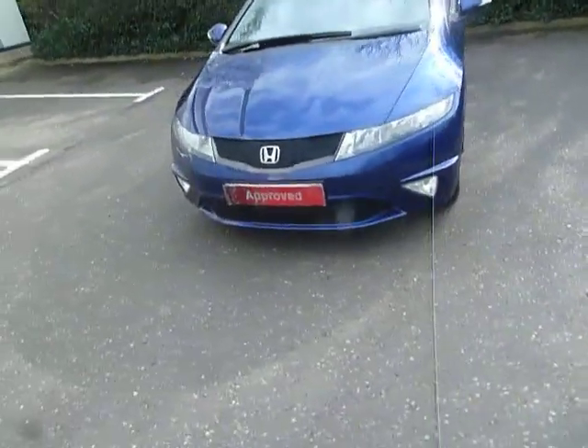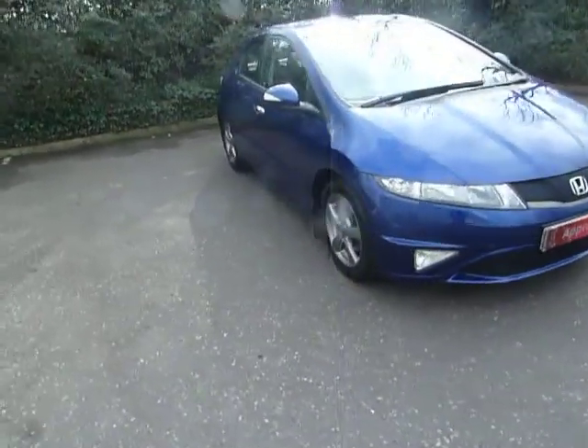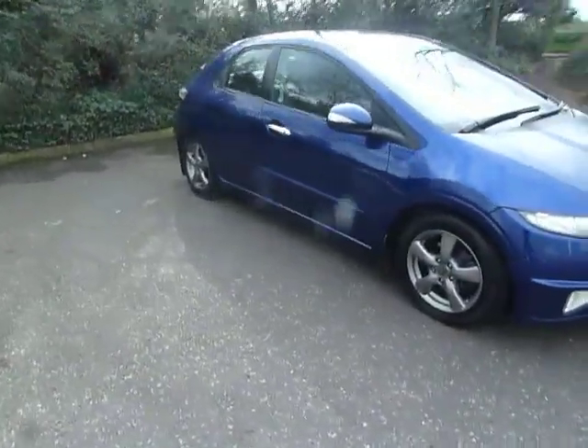As you can see, it's got the alloy wheels, front fog lights, colour-coded door mirrors, and this car is in great condition.